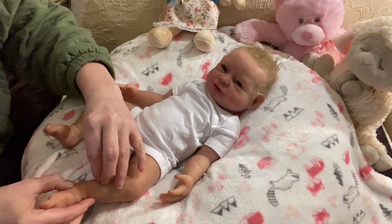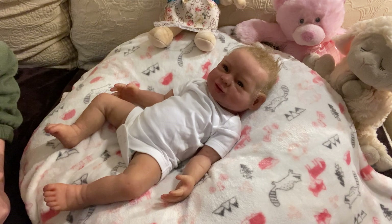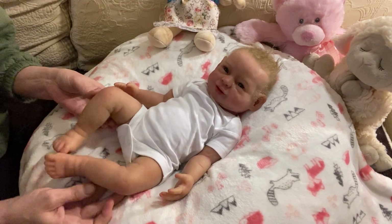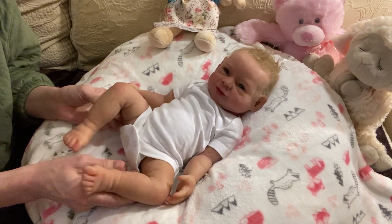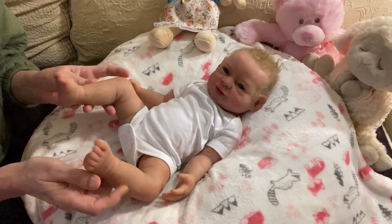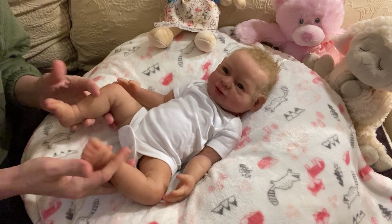You can see how she wrinkles up very nicely being Ecoflex 30 - she is quite squishy, very squishy. She is so floppy, guys - you can literally fold her up like a pretzel.